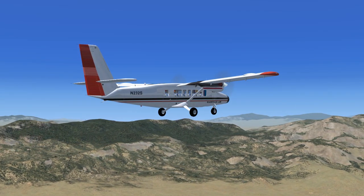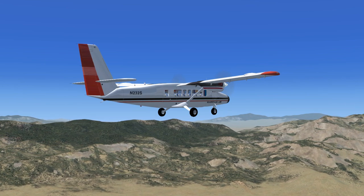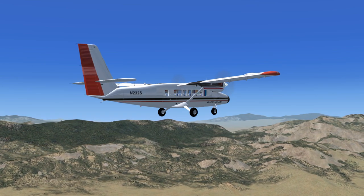Twin Otter November 232 Sierra to Sedona traffic: 232 Sierra is 12 miles southeast, inbound to land on runway 3.